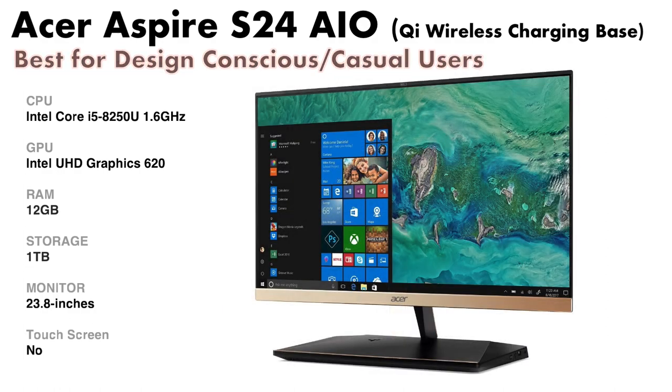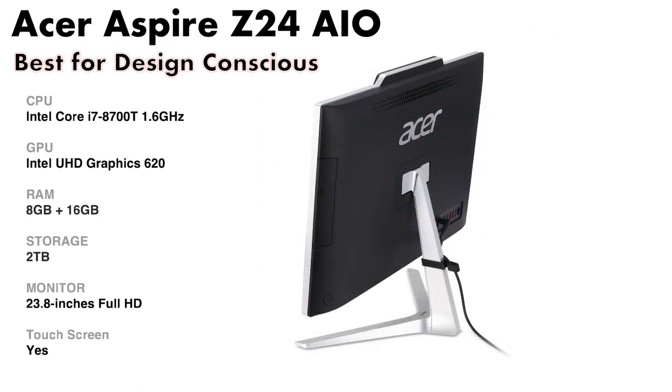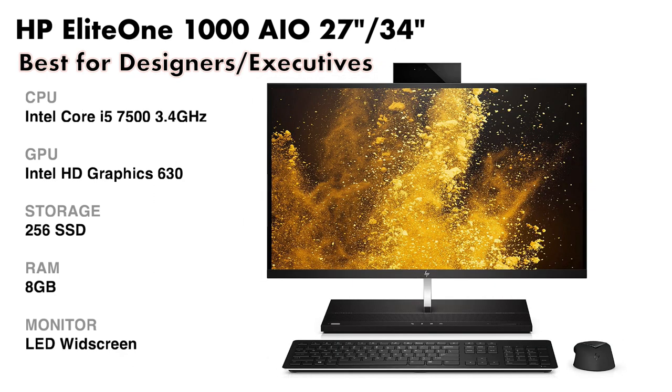The Acer Aspire S24 comes with a built-in wireless charging pad. But if you want more performance, a touchscreen, and loads of storage, the Acer Aspire Z24 is probably your best choice.